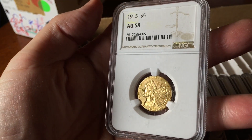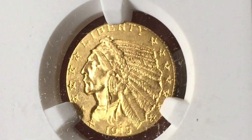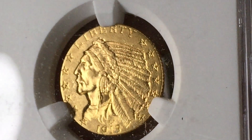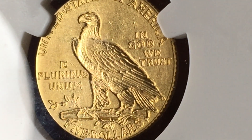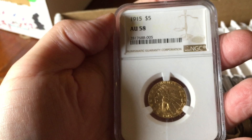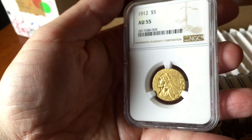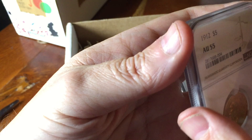Then we've got some American coins for a change. These are five-dollar gold pieces - 1915 half eagle, the Indian Head version. Always a lovely coin to see; I've got a couple of these in my collection. This one was sent in by one of the Silver Forum members. They're difficult coins to grade - very difficult to know the difference between AU58 and mint state. It all seems to go on the level of detail in the feathers and the fields. This particular member had a 1912 and a 1915 - one got a 58, one got a 55. Both lovely coins.